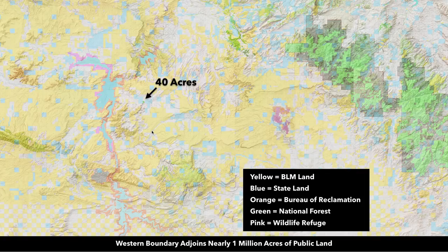Here's that same image in a topographical view so the colors stand out a little more: yellow being BLM land, blue for state land, orange for the Bureau of Reclamation, green for national forest, and pink for the wildlife refuge.